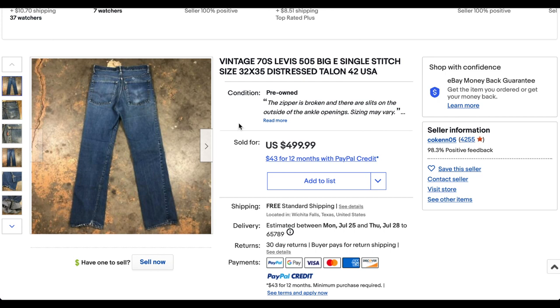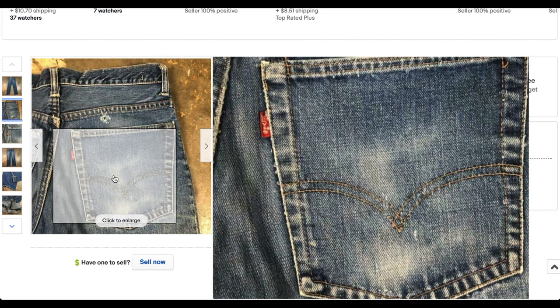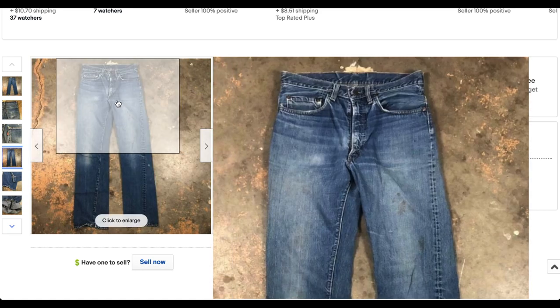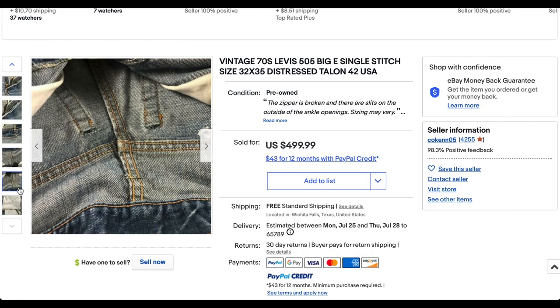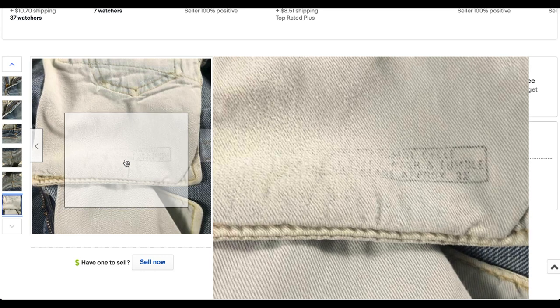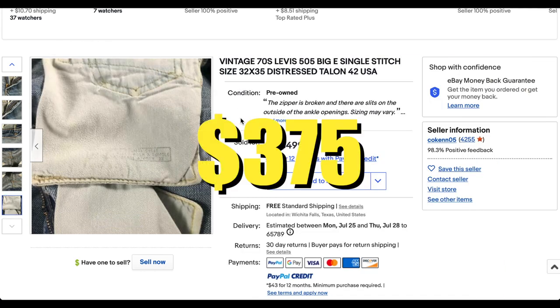Next up, we have a pair of 505 Big E's — don't always see these, they're somewhat hard to come by. This pair looks great; it does have some distressing and wear, but some of that is really character-building. We've got the Big E on the tab. They're 32 by 35, a little bit longer than normal, which is a pretty nice find. It's got yellow stitching indicative of the transition period, black bar tacks, and a care stamp placing it in the early 70s, around 1971–72. This pair sold for $375 with free shipping.